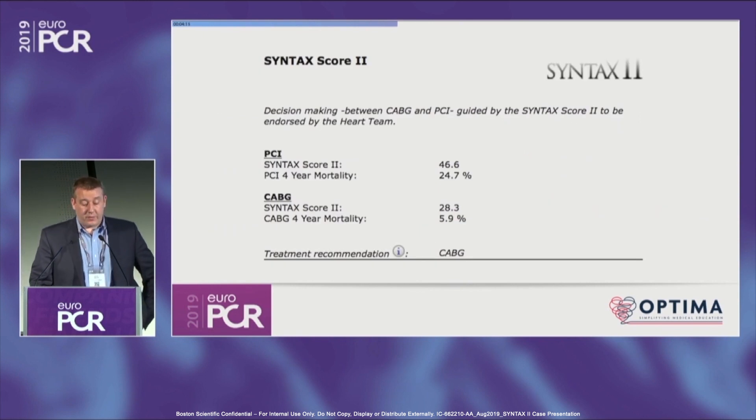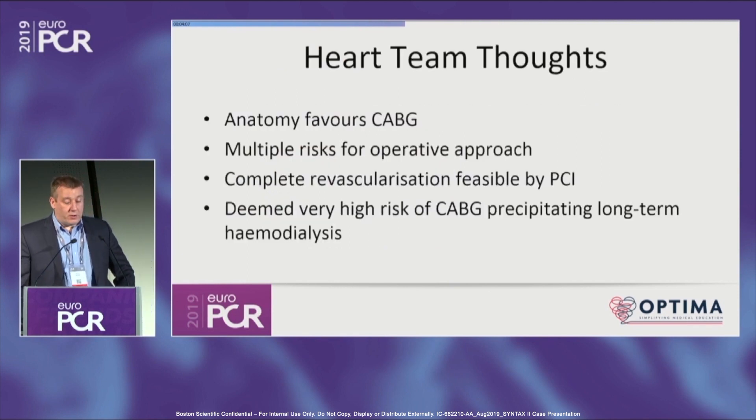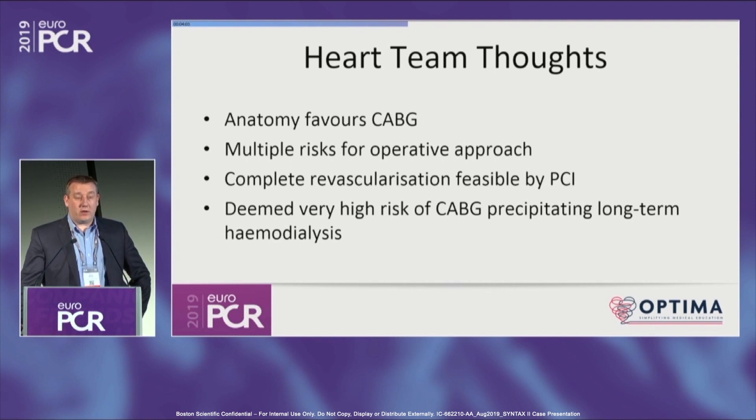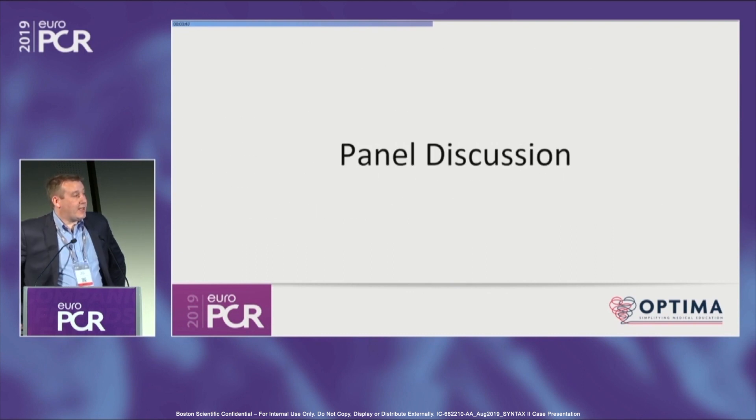The Syntax score 2 is this. So his anatomy is very much surgical, but the patient of course is not. He was discussed at the heart team meeting, and the decision ultimately came towards PCI because of the lower risk of precipitating dialysis and to try to get this man out of trouble rather than putting him through bypass at that stage.